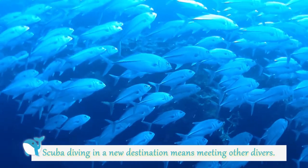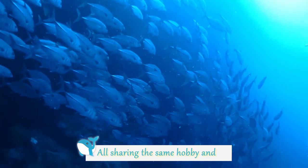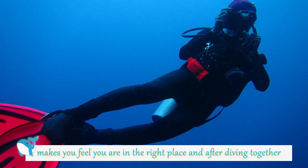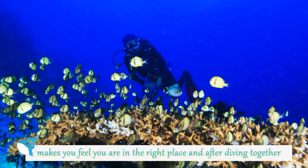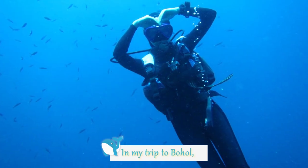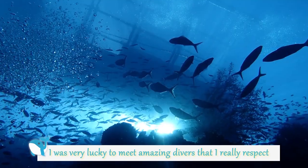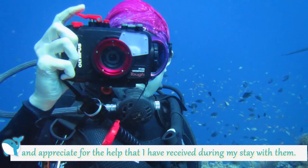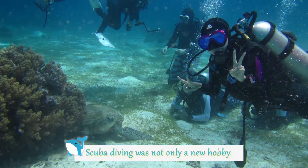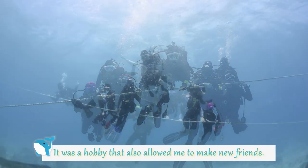Scuba diving in a new destination means meeting other divers. Sharing the same hobby and love for the ocean and the underwater world makes you feel you are in the right place. After diving together, there is an unspoken bond that you feel with the other divers. In my trip to Bohol, I was very lucky to meet amazing divers that I really respect and appreciate for the help I received during my stay. Scuba diving was not only a new hobby — it was a hobby that also allowed me to make new friends.